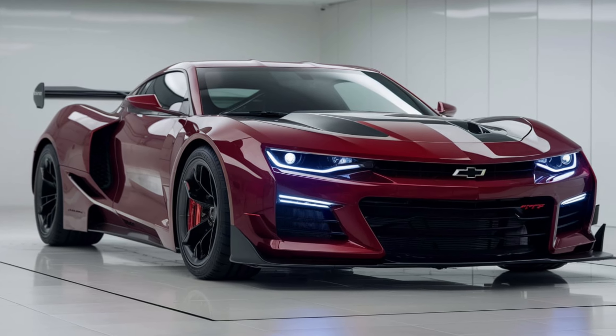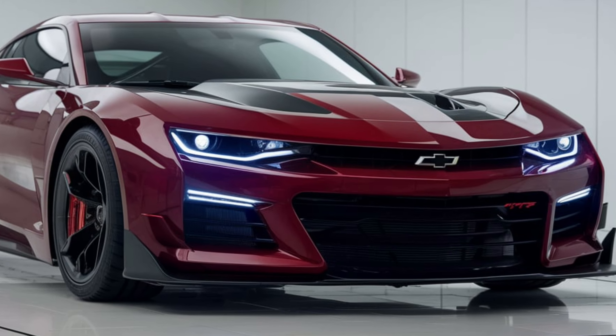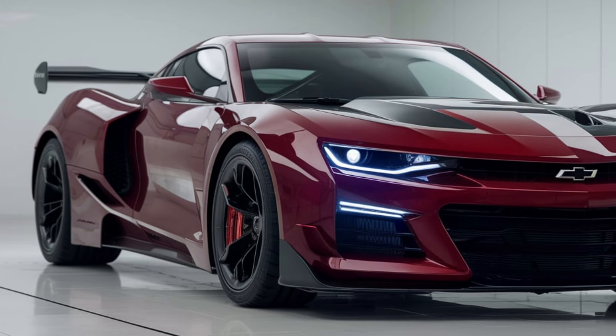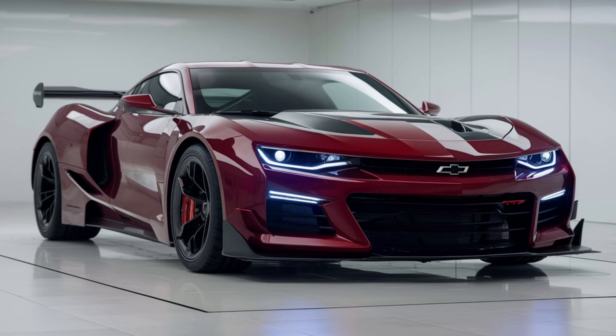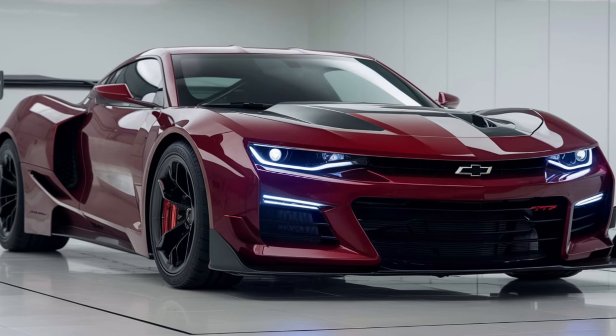In conclusion, the 2025 Chevrolet Monte Carlo is poised to be a standout in the automotive market, blending classic heritage with modern innovation. Whether you're looking for a stylish daily driver or a powerful performance car, the Monte Carlo offers something for everyone. Don't forget to subscribe for more exciting reviews and updates on the latest automotive trends.